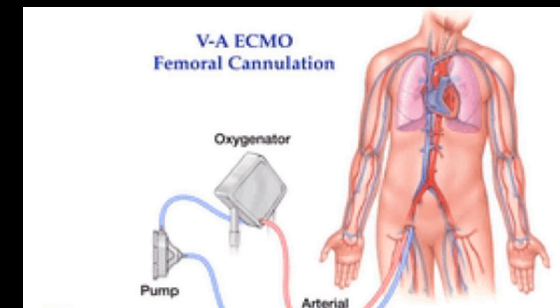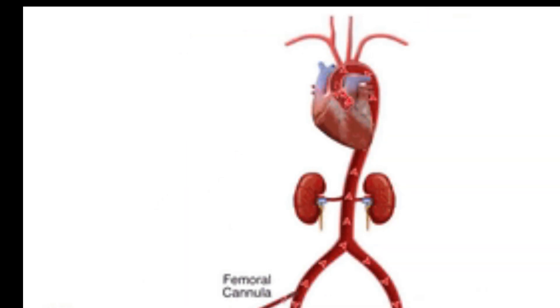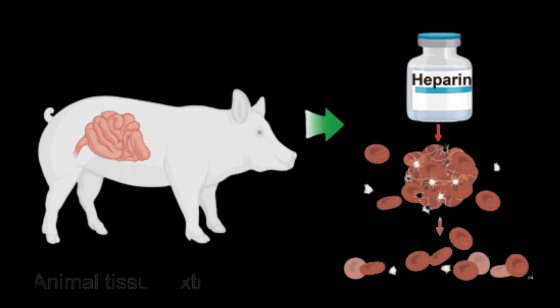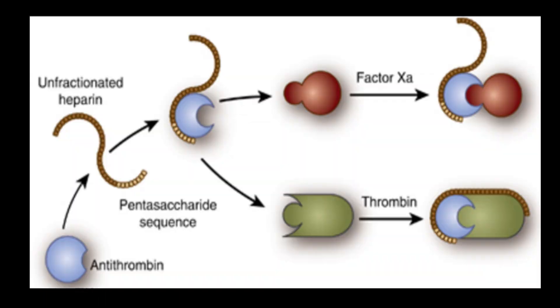UFH is especially crucial for patients with severe multi-organ failure or those hooked up to extracorporeal circuits, such as ECMO, or extracorporeal membrane oxygenation. Unfractionated heparin, a mixture of glycosaminoglycans derived from pig intestines or bovine lungs, works by catalyzing antithrombin, an endogenous inhibitor of various coagulation factors including thrombin and factor Xa.